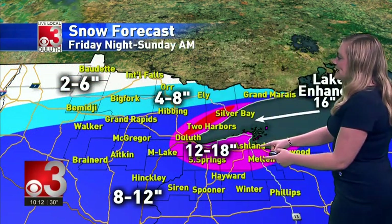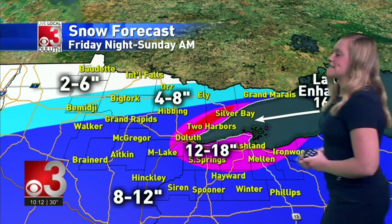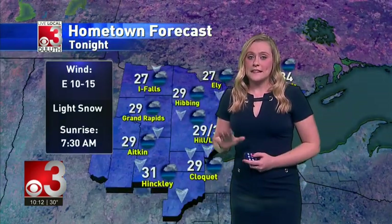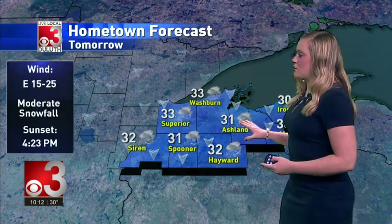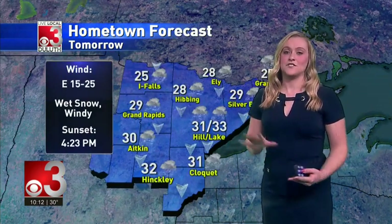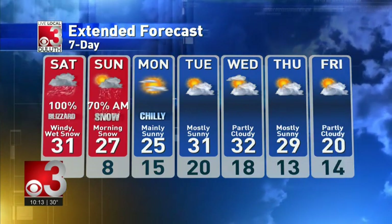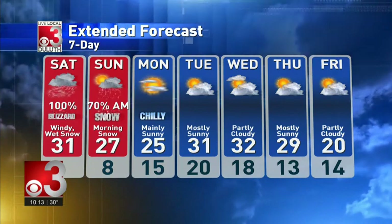For snowfall totals: 12 to 18 inches for areas including Duluth, with the possibility of 16 or more inches in some spots due to lake enhancement from strong easterly winds. Widespread totals of 8 to 12 inches, 4 to 8 inches up north, and even less for areas like Baudette. Snow moves in during the late-night hours, 2 to 3 a.m., with some lake effect along the North Shore. Low temperatures tonight in the upper 20s to low 30s. Tomorrow temperatures remain in the low 30s with strong easterly winds — it will not be pleasant outside. If you don't have to go anywhere tomorrow, stay inside as we'll be dealing with very wet snow and windy conditions. Blizzard-like conditions in the Twin Ports all day Saturday, 31 degrees; 27 degrees on Sunday. Temperatures will plummet Sunday night into Monday, then a nice stretch with sunshine and cooler temps through the week.